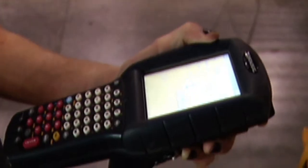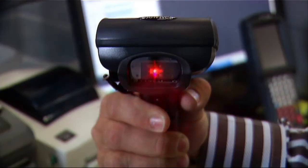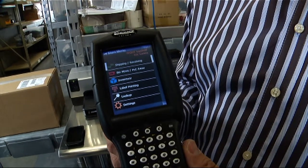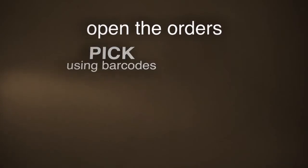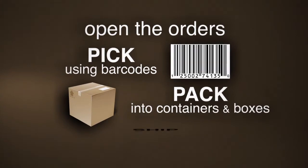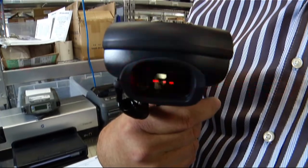Then replace that with an application that seamlessly integrates with Channel Advisor using intelligent barcode scanning handheld devices displaying what orders need to be processed. Personnel simply open the orders, pick by using barcodes, pack into containers and boxes, then ship using the same handheld scanners.